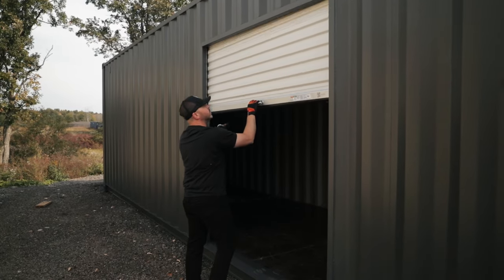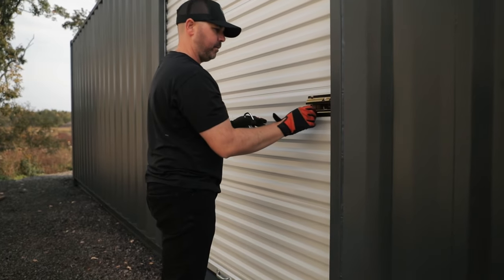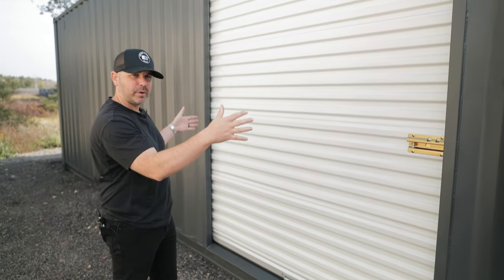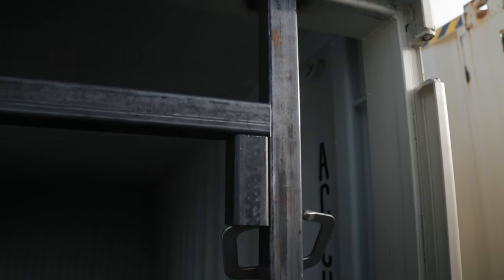The roll-up door feature does not come standard on shipping containers — this is something that we build here. We fabricate it, we do the cutting, we manufacture the framing, and then we install the door.